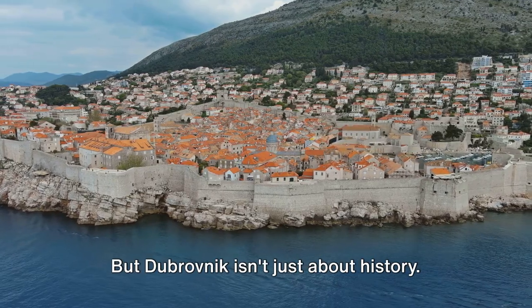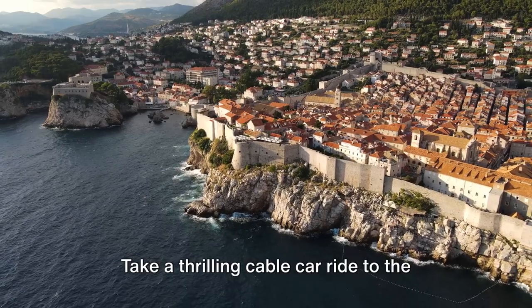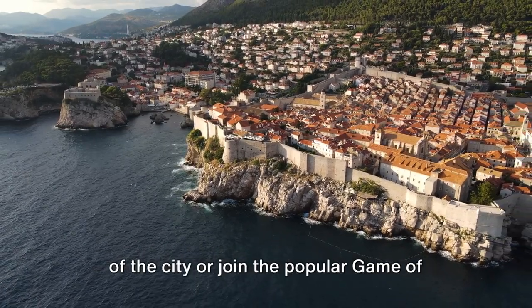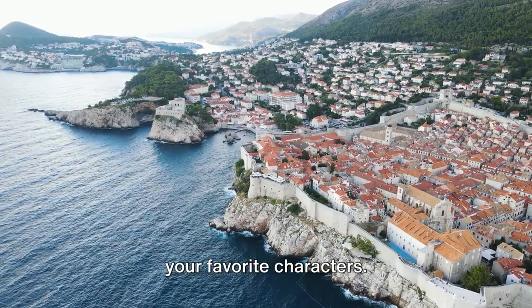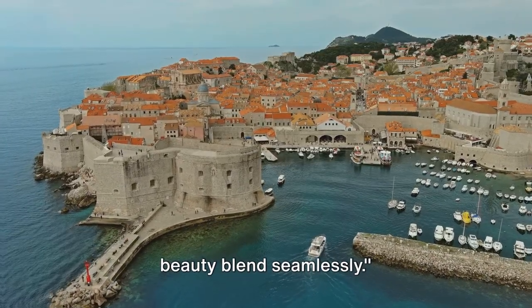But Dubrovnik isn't just about history. It's a city that knows how to entertain. Take a thrilling cable car ride to the top of Mount Srd for an unforgettable view of the city, or join the popular Game of Thrones tour and walk in the footsteps of your favorite characters. Dubrovnik, a city where history and beauty blend seamlessly.